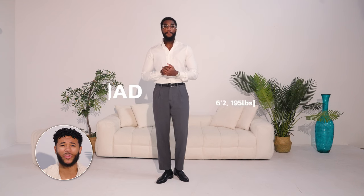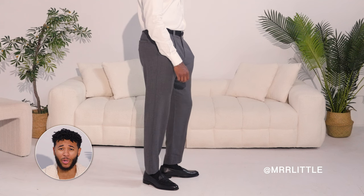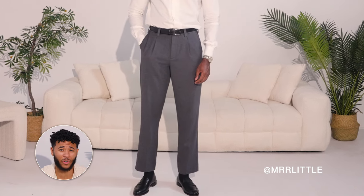If you're 6'2" like Rashad with a slim build, you want to go with a tapered leg for your trousers with a slight break on the shoe. That slight break is going to prevent any bunching up at the bottom of the shoe. If you're a tall guy, this is going to be really important for your trousers.